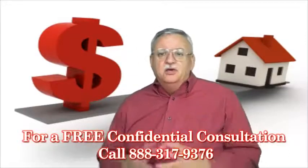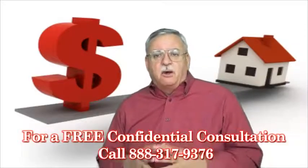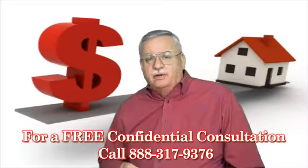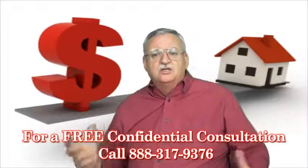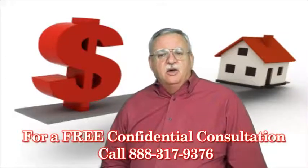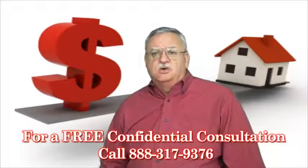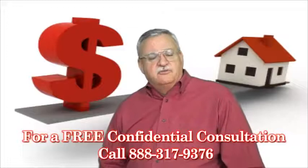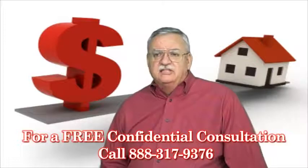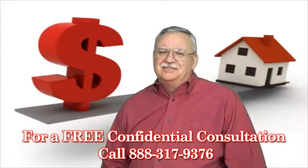So there you have it. You can see how it's possible to get such a wide range of value on a property. Really, the true value of a property is exactly what someone else is willing to pay for it, pure and simple. Is a short sale right for you? Give me a call. Let's find out. To get a better idea of when your home will be worth what you owe, log on to www.shortsaleandloanmod.info for a free estimate, or call me today for a free, no-obligation consultation for the latest short sale information. Call me today. Sleep better tonight. You'll be glad you did.